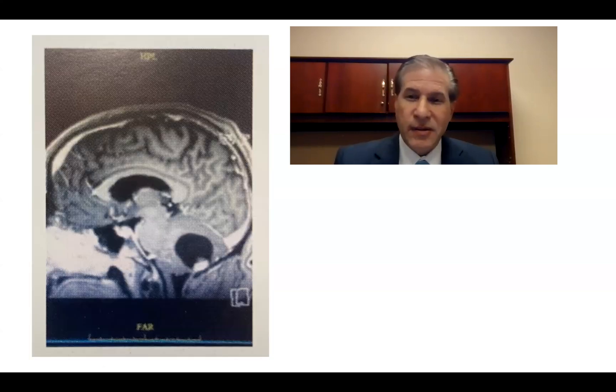We also did scans of the rest of his body and other workup to see if he might have von Hippel-Lindau syndrome, which can sometimes be associated with hemangioblastomas, but he did not have that. So ultimately, he just had an isolated, spontaneous hemangioblastoma with a large cyst that had caused significant symptoms.